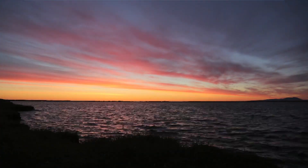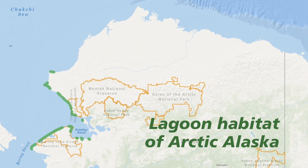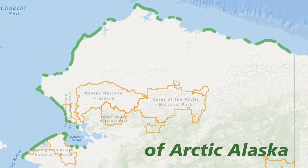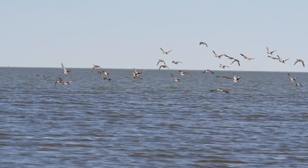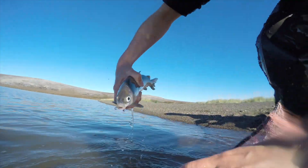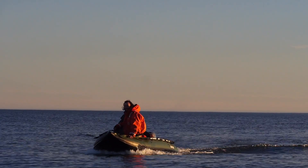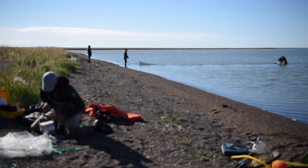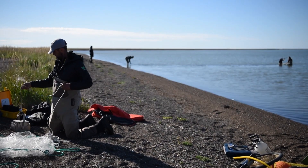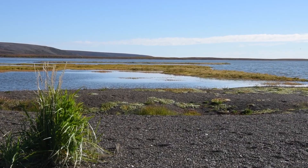Coastal lagoons are a dominant landscape feature in the Arctic coastline. Over one-third of the coastline between the Seward Peninsula and the Canadian border includes coastal lagoons. These are some of the most productive habitats in the world. They function as a nursery for many animals and they protect the inner shores from harsh ocean waves and storm surges. Though remote and difficult to access, biologists with the National Park Service and Wildlife Conservation Society are working together to better understand the ecology and dynamic environments of these lagoons under a changing climate and increasing human activity in the Arctic.